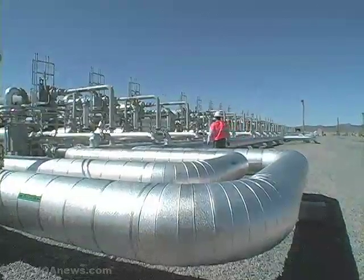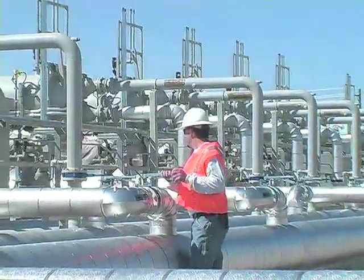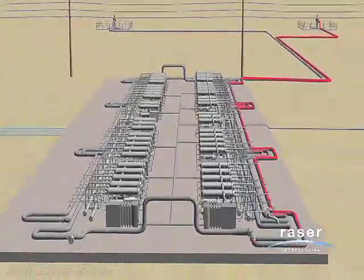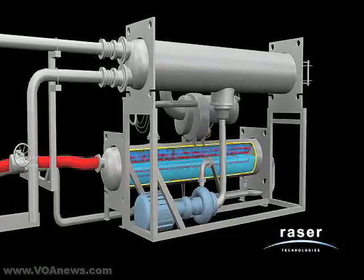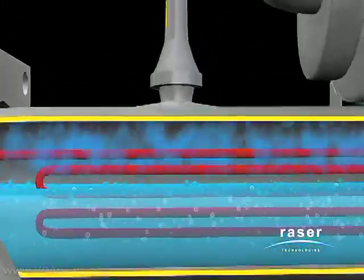Now Higginson and his team say their new 10-megawatt plant in Utah operates with much cooler water and an innovative technology. We have the ability to generate electricity down to very low temperatures, barely hotter than your cup of coffee. And that's changed the dynamic of geothermal energy in a major way. Here is how it works: the hot underground water from a well is transferred to a machine where it heats a refrigerant coil that produces steam, which in turn drives the turbine that generates electricity.